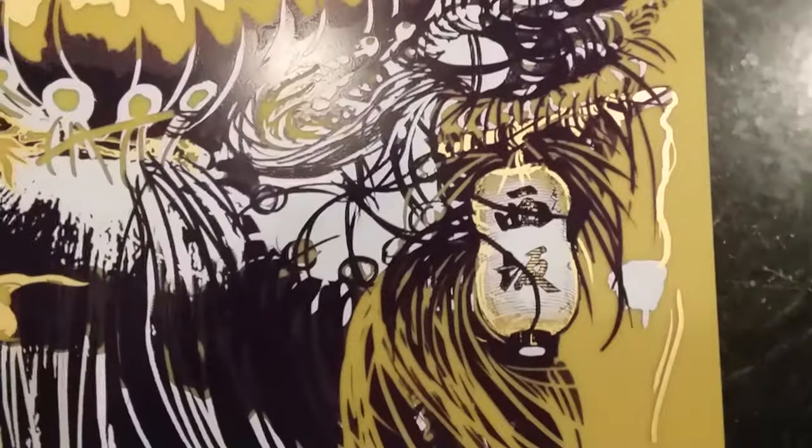Very elaborate. The lantern says Harajuku, and there's our dragon.